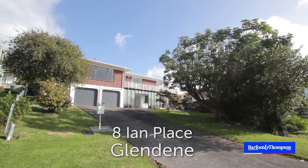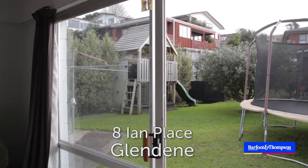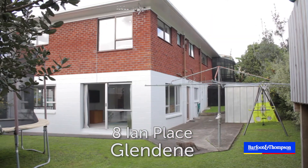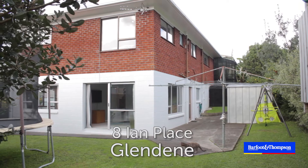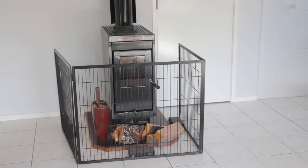As you enter through the welcoming foyer, on your right is a large family room with sliding doors opening out to the family-friendly garden. This area is north-facing and filled with sun, but it also has a cosy wetback wood burner for economical heating.